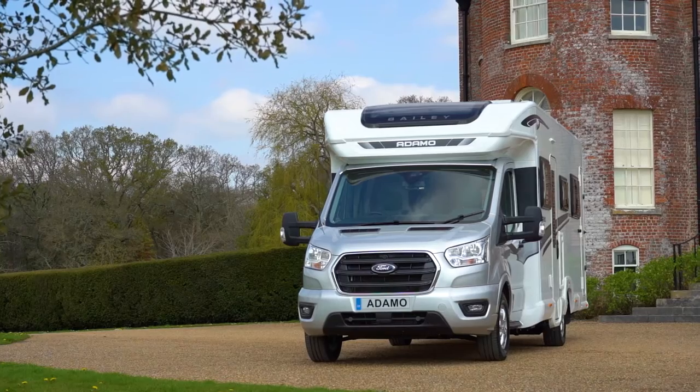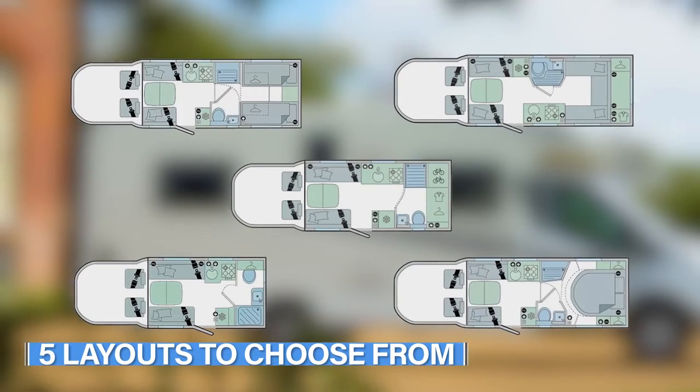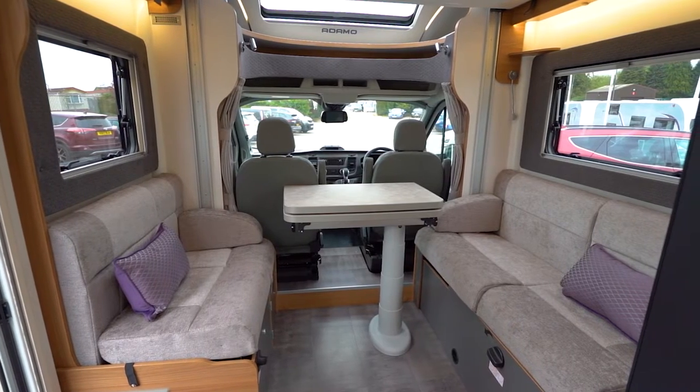Welcome to the Adamo Motorhome by Bailey, with five flexible layouts for up to eight people and intuitive interiors that allow you to truly use the space how you want to.